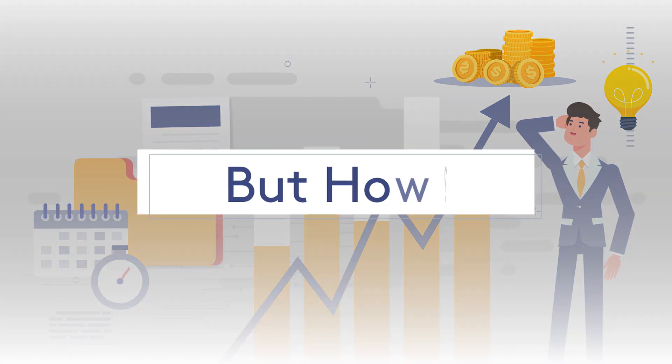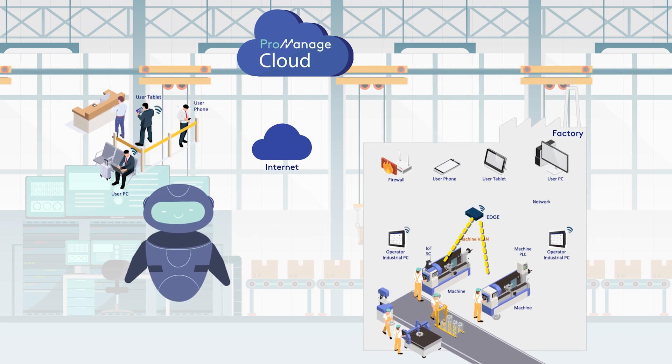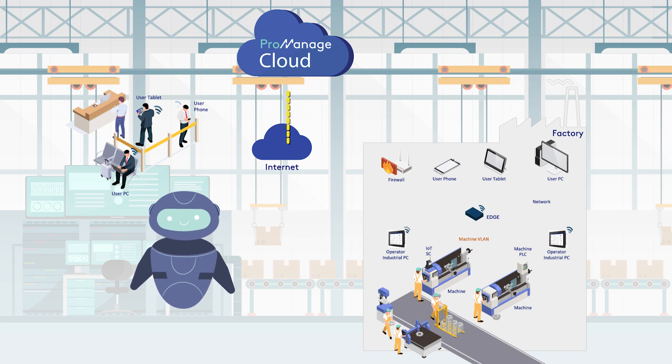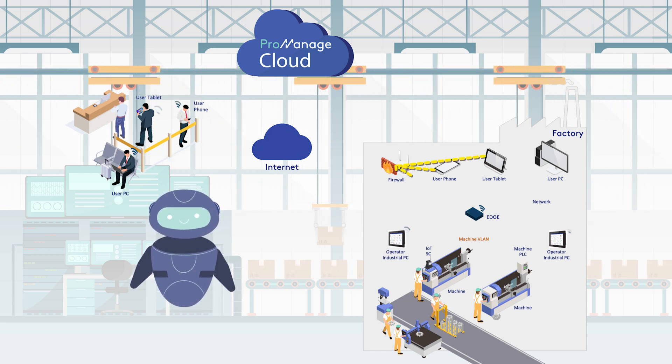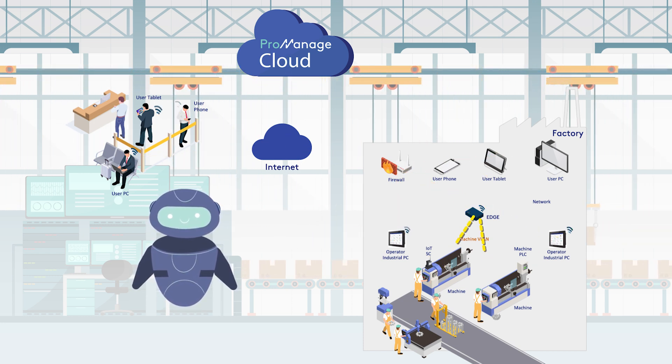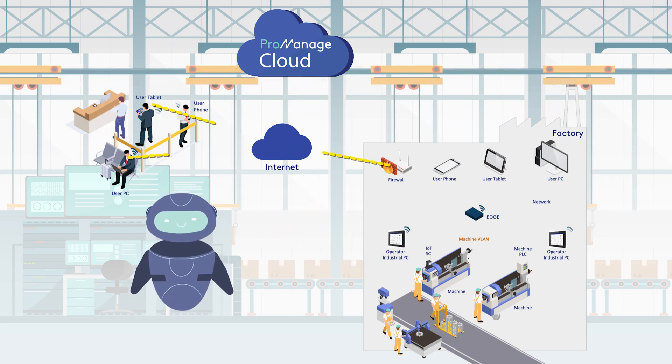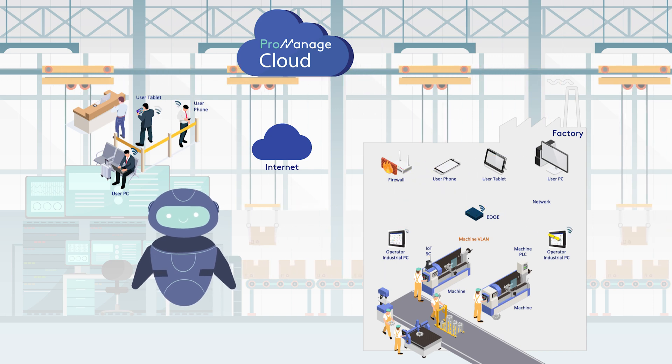But how? ProManage Cloud is an IoT-based, real-time MES-MOM solution to manage all production, quality, and maintenance operations. By collecting the production data online and digitally with ProManage Cloud, you can visualize your machine's downtime, unit production speeds, and production.